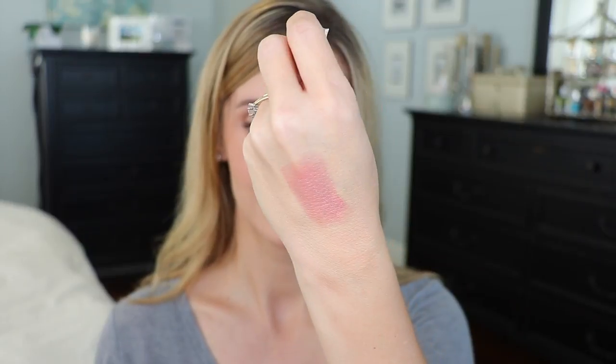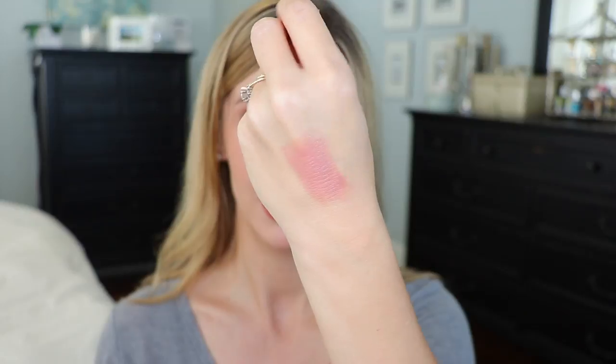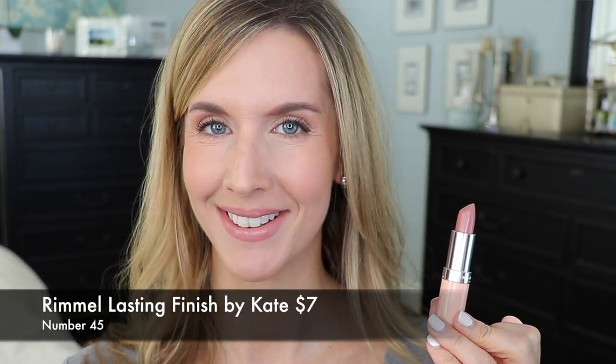The consistency of these is wonderful — matte but not too matte, and not drying, which is something I look for in all my lipsticks. Rimmel Lasting Finish by Kate number 45 is the second pale nude that's cut with just enough pink to not wash you out. This is my second favorite nude for fall that goes with any smoky eye or any neutral look. I love the Rimmel formula — I have a couple of Rimmel favorites in this video.